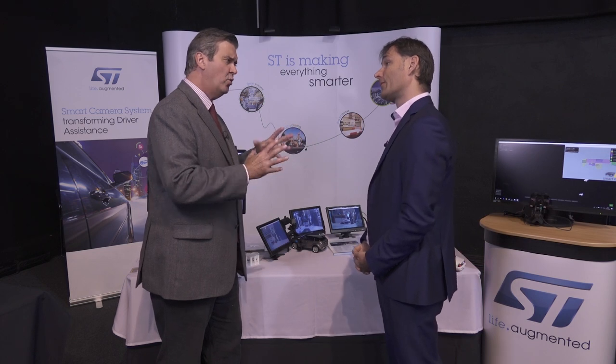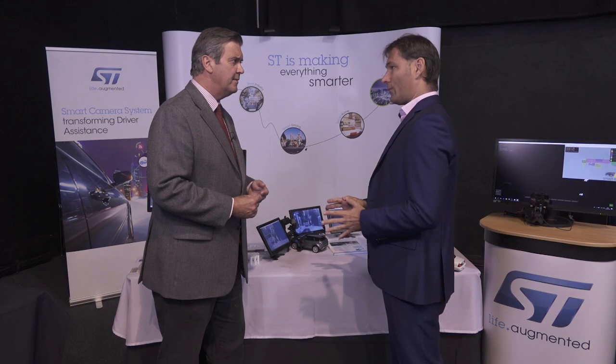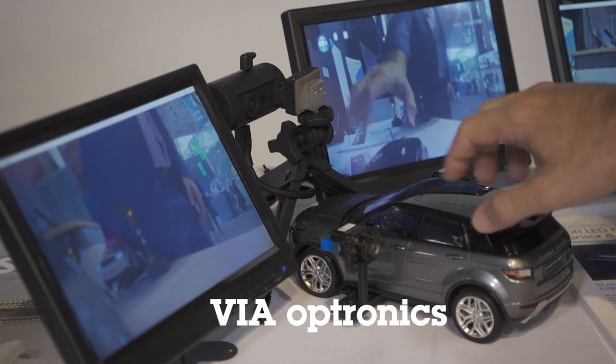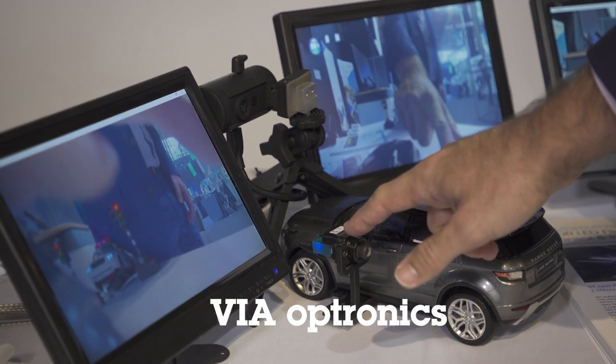Are you managing the whole system or just the sensor element? We can do both. Of course we are selling the sensor and the ISP — that's our core business — but we also work with partners so that we can handle the whole system. In this case we've worked with VIA Electronics, our partner, to create a proper camera.